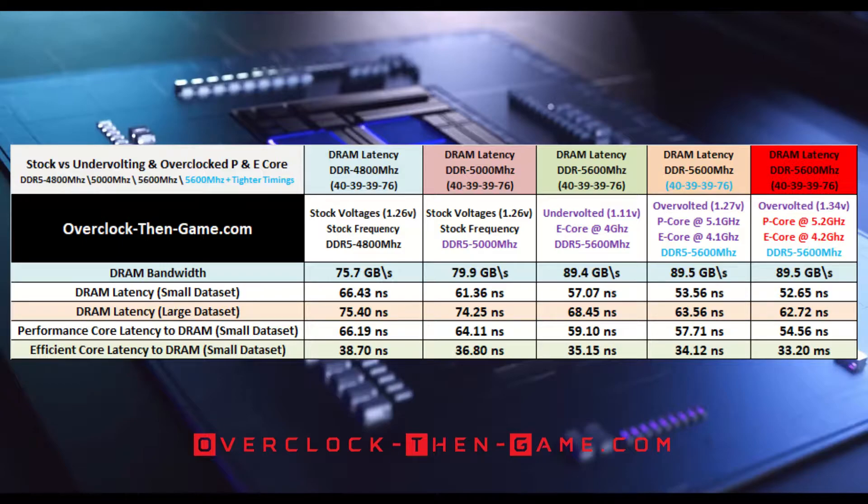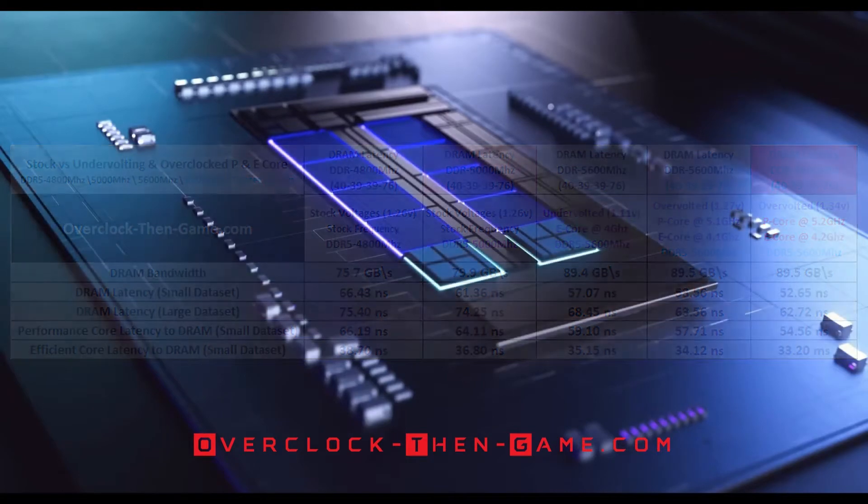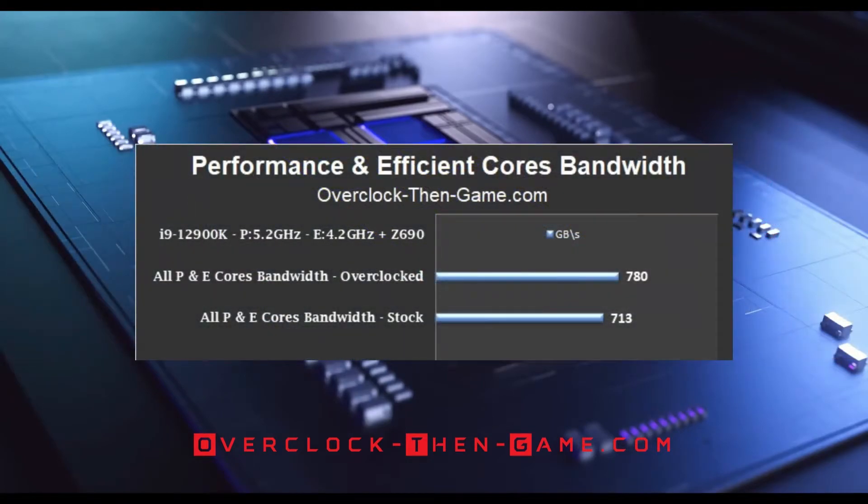Now that we have seen how quickly the 12th generation Intel processor can access and retire data, we can begin to see how those latency decreases apply to actual workloads and benchmarks. This chart shows all of the P and E cores working together on various workloads. I have increased my overall performance by 67 gigabytes a second, pushing my previous results of 713 gigabytes per second up to 780 gigabytes per second — an 8% increase in performance. And while 8% might not seem like a lot, it translates to 67 gigabytes a second.